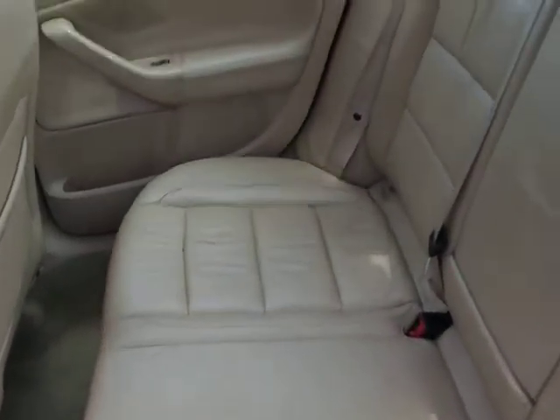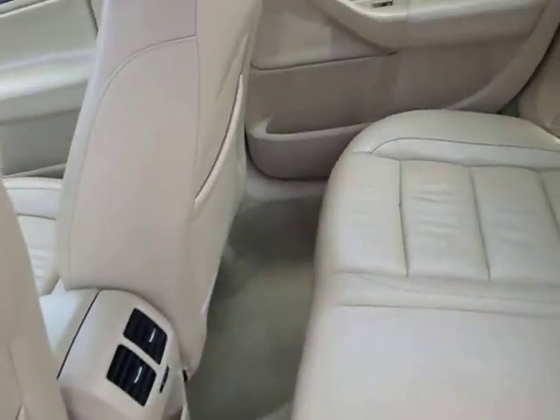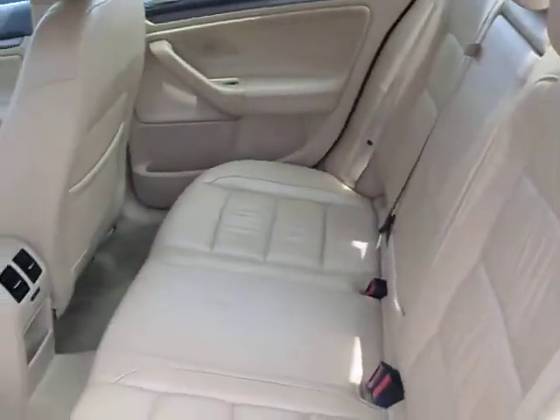Spacious back seat, and again, free of any wear or damage. Extremely clean vehicle. Does have rear fold-down seats for more access to the trunk.